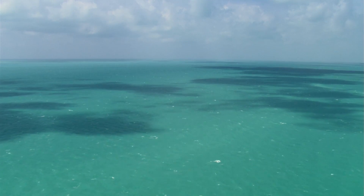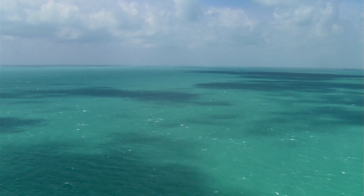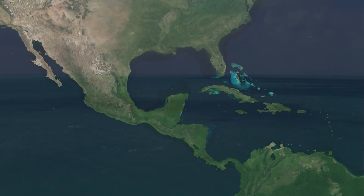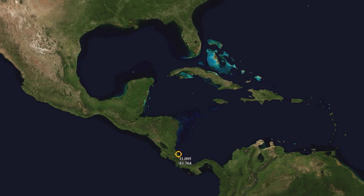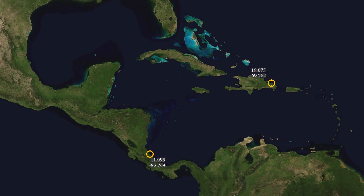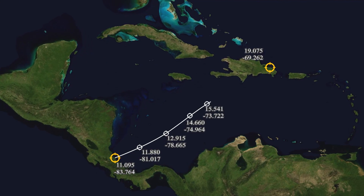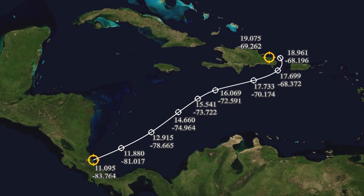Once a turtle imprints the geomagnetic coordinates of its birthplace, it begins a journey that will lead to a feeding ground it will use throughout the rest of its life. For a turtle born in Costa Rica, for example, this home range could be a coral reef in the Dominican Republic, more than a thousand miles away. As a hatchling swims and drifts through the Caribbean, it continues to imprint a series of coordinates on a magnetic map inherited at birth and stored within its brain.